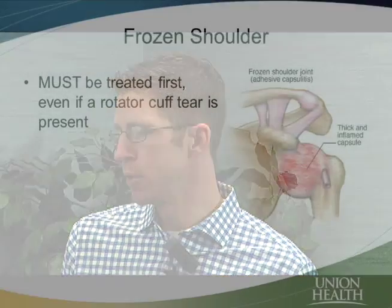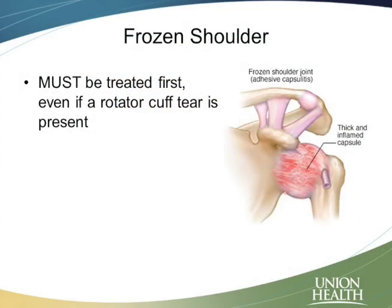The most important thing about a frozen shoulder is that we have to take care of this first before we take care of anything else surgically. So even if you have a rotator cuff tear, or a labral tear, or other problems that are going to need a surgery, it's really important to treat this first. Because if you go into a surgery with a stiff shoulder, you'll come out of a surgery with an even stiffer shoulder. We really try to identify this at the very beginning. And oftentimes, if you take care of this, everything else gets better anyway.